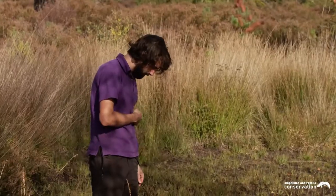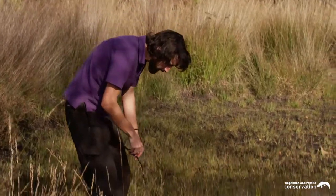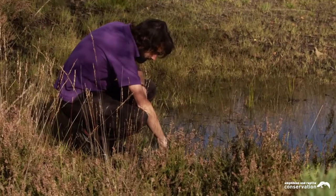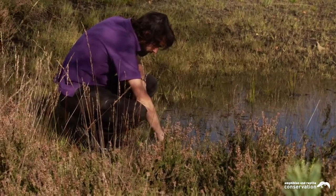It packs a lot into such a small site. We've got all six native species of reptiles here, and on this lowest lying area of the site, where it's a bit damper, we have breeding ponds for Natterjack toads. It's one of only three such populations here in Surrey and Hampshire.